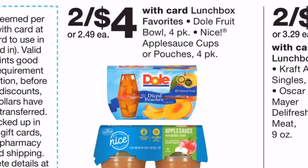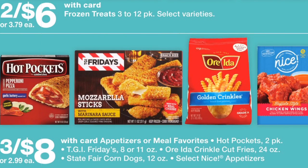The next deal is on Dole fruit bowls, on sale two for $4.00. I've done this deal a few times in the past few weeks. There's a $1.00 off two manufacturer coupon from the 1/6 SmartSource — some regions got a 75-cents-off-two coupon. At the register you'll pay just $3.00, making the final cost $1.50 each, which is great since even at Walmart these are usually around $2.50 each.